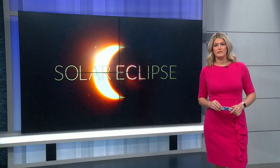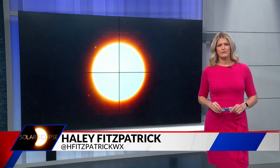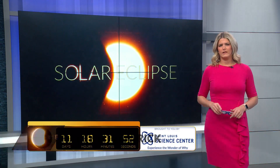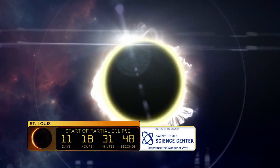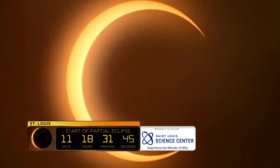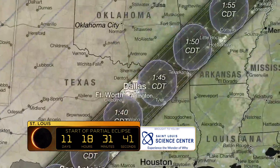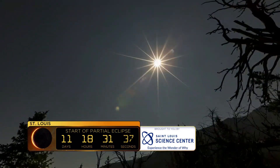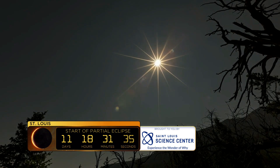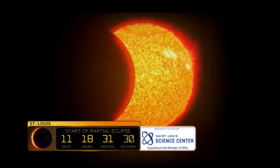The total solar eclipse is only 12 days away, and now is the time to get your eyewear. Many locations across the St. Louis metro are giving them away, but a few areas are on a first-come, first-served basis. April 8th is the next total solar eclipse that will cross North America. The path of totality stretches from Texas through southeastern Missouri and southern Illinois, tailing all the way up through Maine. While the total path does not include the St. Louis metro, we will still be able to experience an almost full total solar eclipse.